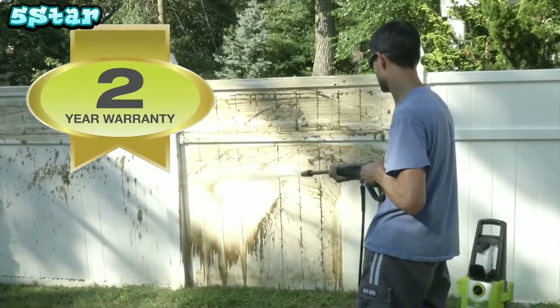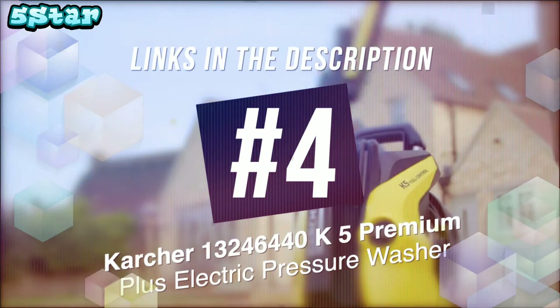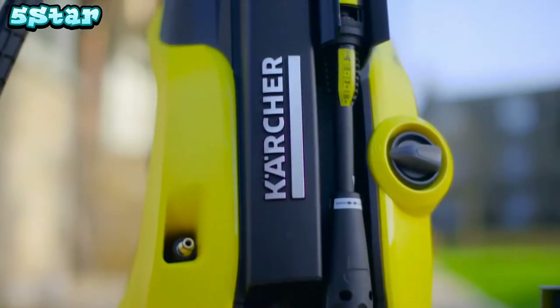You name it, you aim it, grime is gone. Every Pressure Joe is backed by a full two-year warranty for the extreme power and performance you demand. Go with Joe.